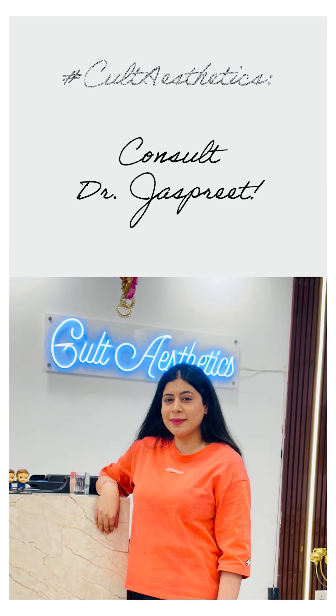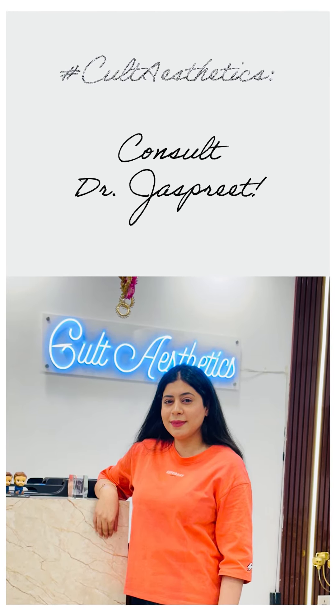In case you are facing a lot of irritation or skin peeling during winters, you should seek professional advice.